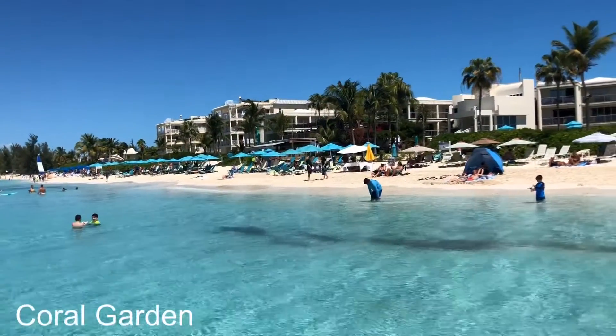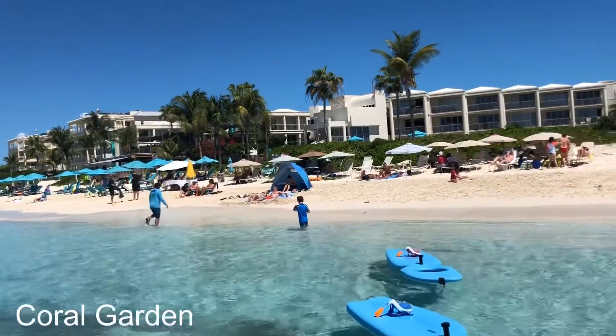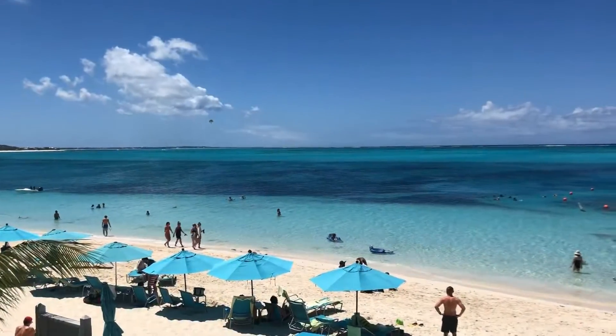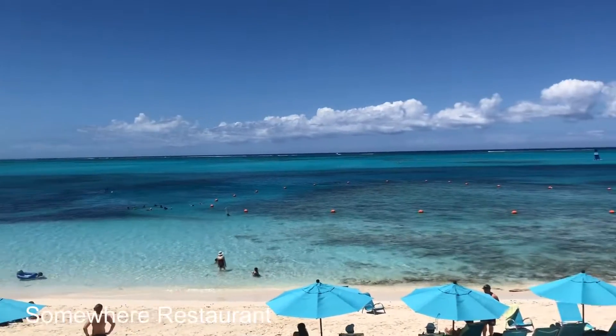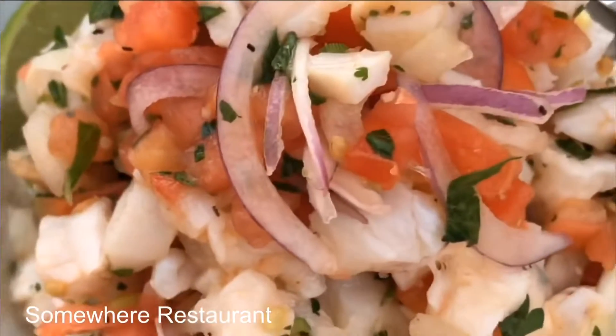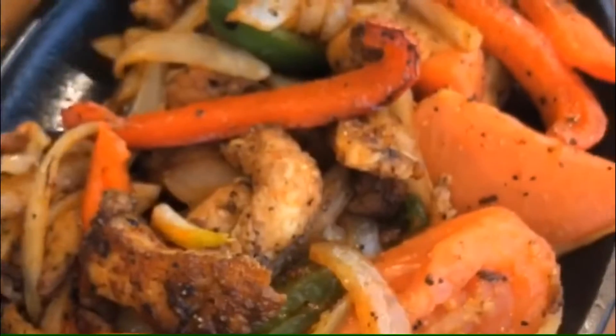Here is the coral garden — you can snorkel right off the beach and it's a great area for kids. This location is at Bres Bay Beach. Next to the coral garden is my favorite restaurant called Somewhere. This view gets me every time — I always come here for lunch or dinner and I always order the same dish: ceviche and fish fajita.